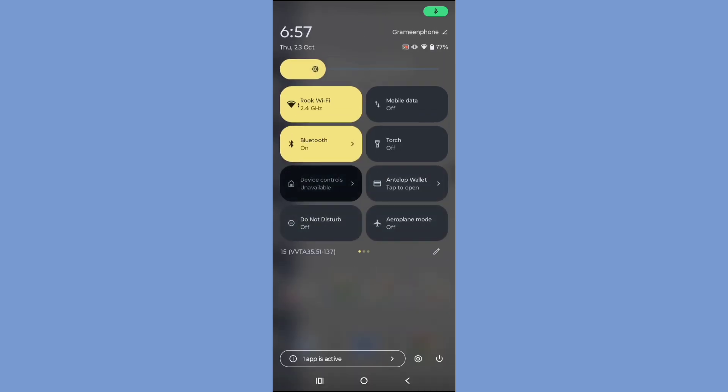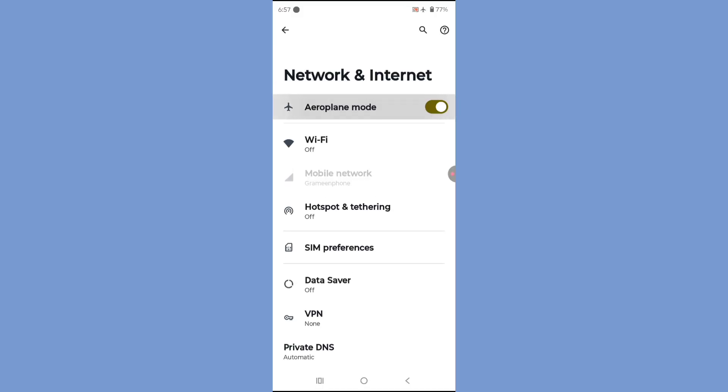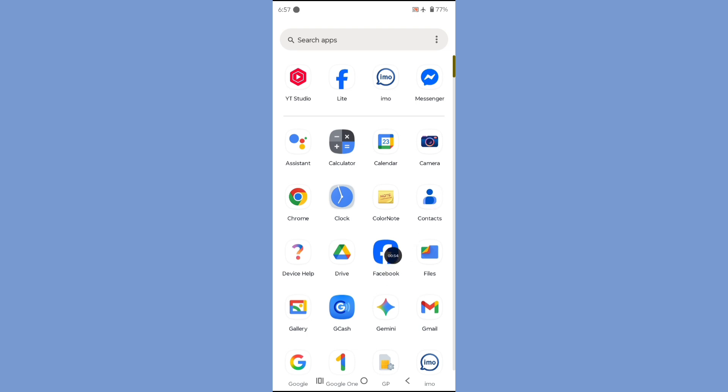Turn on Airplane mode. Now go to the Facebook app.